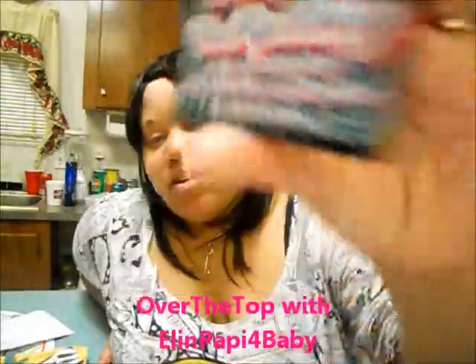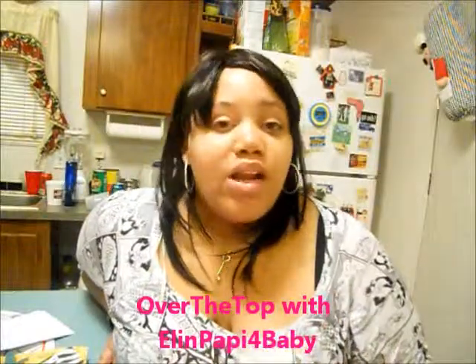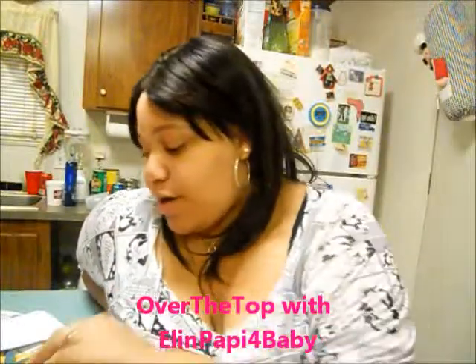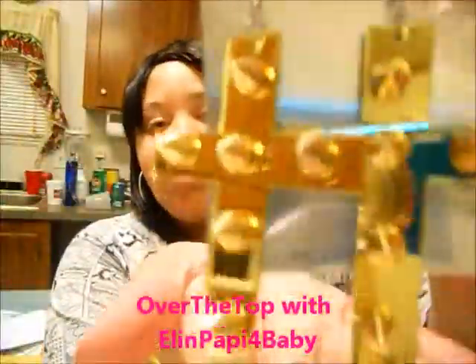This is her business card. I just ordered two earrings from her and these are them. This pair is gold with spikes — this is what it looks like on the front and this is what it looks like on the back.